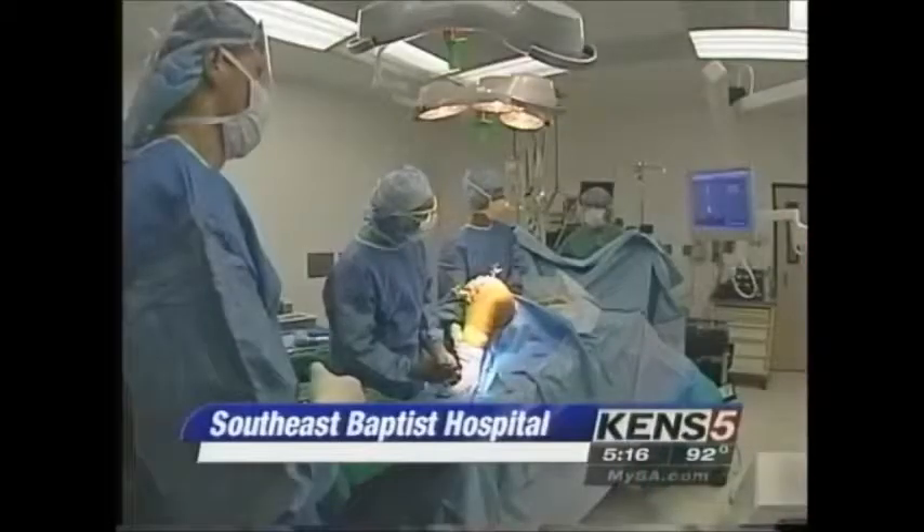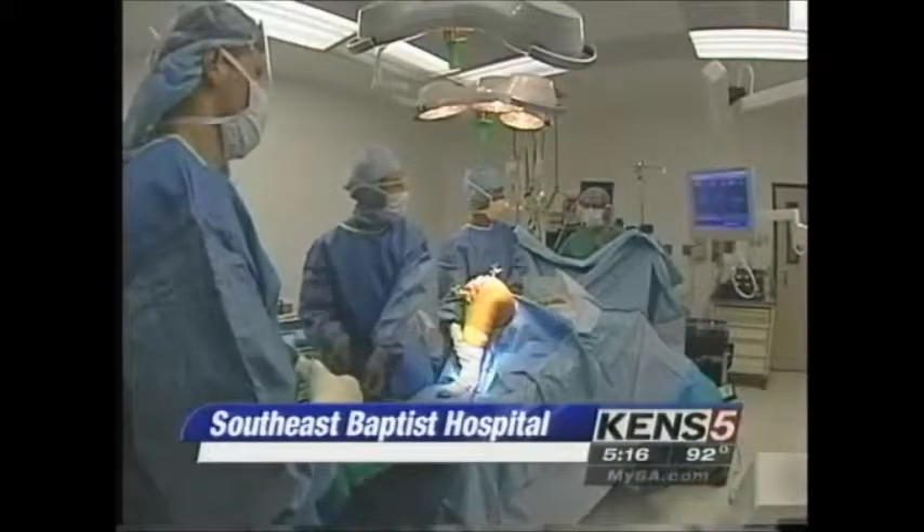In San Antonio, new technology is helping orthopedic surgeons replace knee joints with more precision. More knees are replaced than any other joint — half a million each year in the U.S.